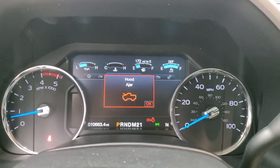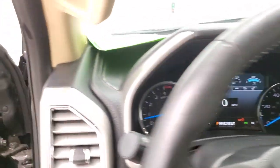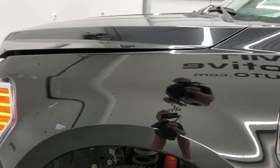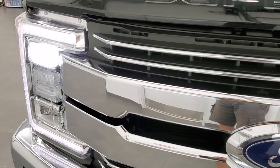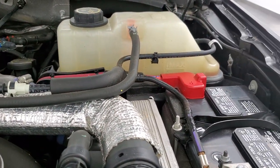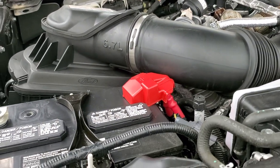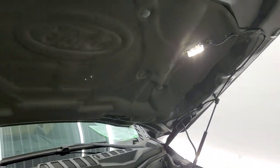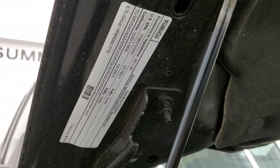Starts right up. No check engine lights or warning lights other than my doors and hood are open. Under the hood, we have the 6.7 liter Power Stroke diesel — engine bay very clean, runs very smooth. Once again, this truck has been fully safetied and inspected by our service shop, has a fresh oil and filter change. All the fluids have been checked and topped off for the state of Wisconsin inspection process. This truck is 100% ready to go. There's your emissions sticker.